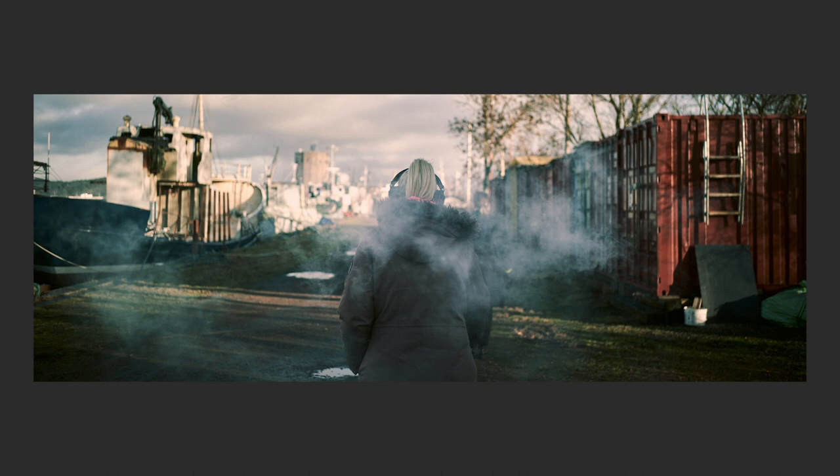I wouldn't call myself a street photographer. I don't live in the city and rarely shoot street. When I do, I look more for compositions of buildings, lines, or people interacting — but not in an intense way between me and the subject. I usually capture a movement rather than a specific reaction or intense look from the person I'm photographing.